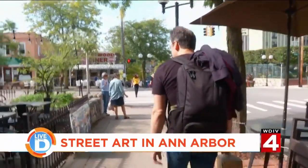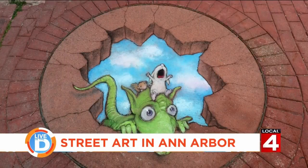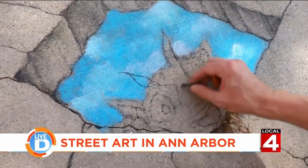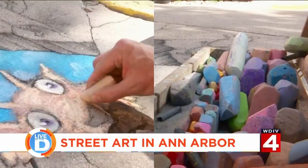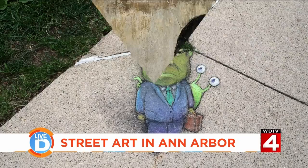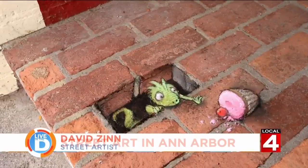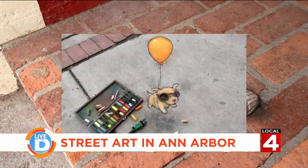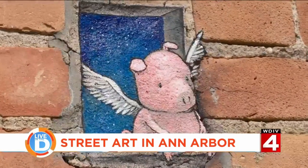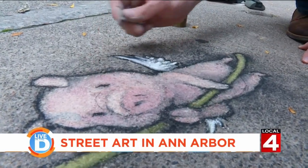So he gathered his tools and started drawing on the sidewalks and walls of Ann Arbor. His art style is called Ephemeral Paridolic Anamorphosis — which sounds really cool — meaning the drawings are almost like 3D. He is also awfully fond of flying pigs; a kid suggested he draw one the first time.